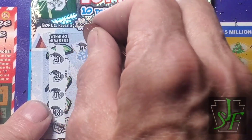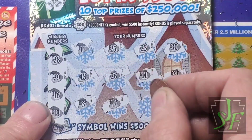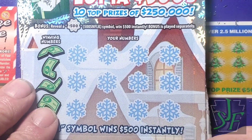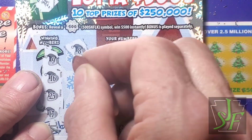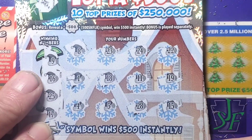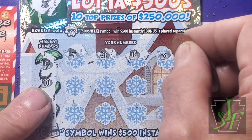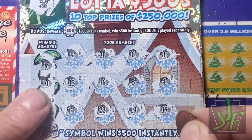Next ticket: 16, 18, 28, 29. No siree, not that one. Then 9, 10, 17, and 25. Nope. Another one: 9, 10, 23, 25. Nope.